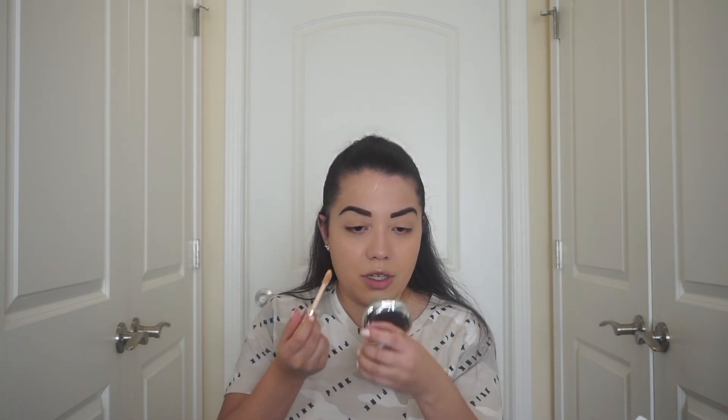Next I'm gonna go in with the Tarte concealer to put under my eyes. I have these veins and I hate it. Put a little bit on the same blender and just tap and blend as much as you can - you want to do it gently because being too rough could crack the concealer.